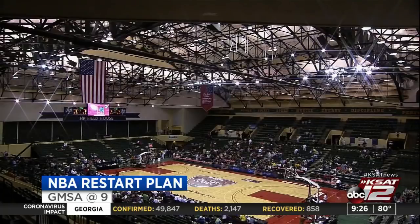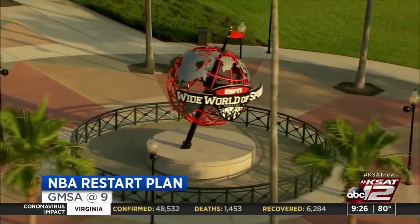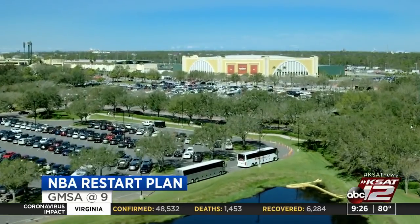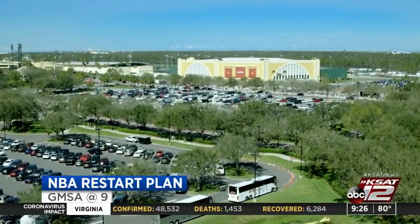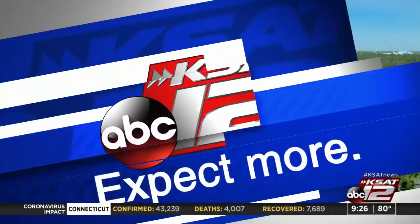Still a lot more on GMSA at 9 — after a few months with no sports, there's finally hope for some basketball. RJ Marquez and David Sears will join us later in the newscast to tell us the latest on the approval of the NBA restart plan.